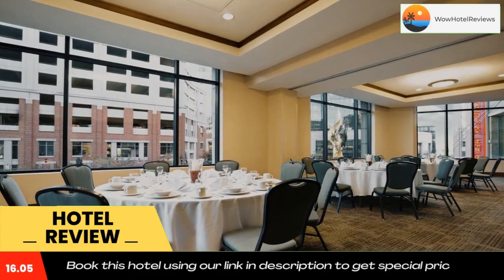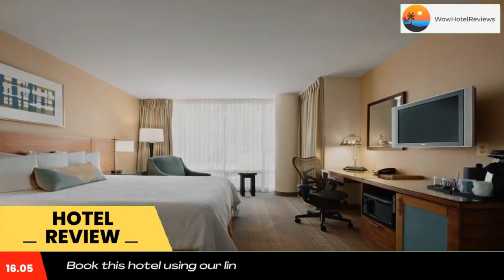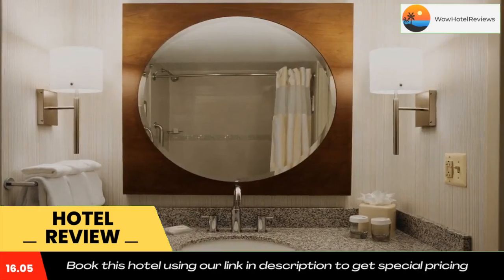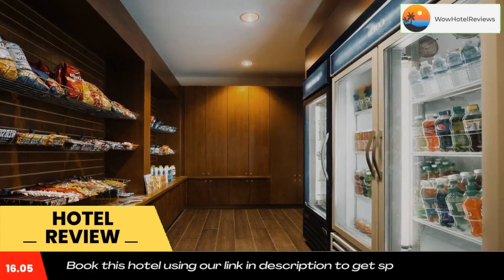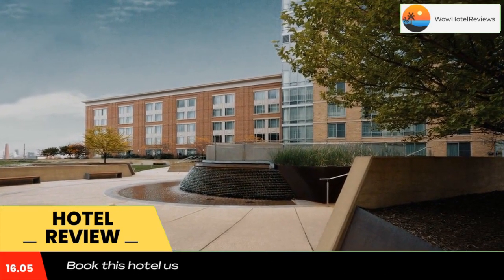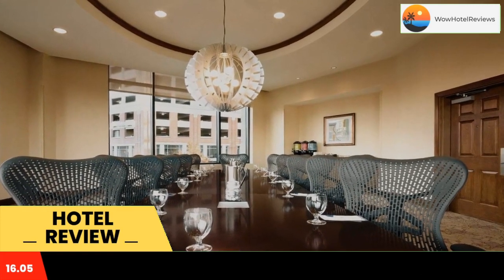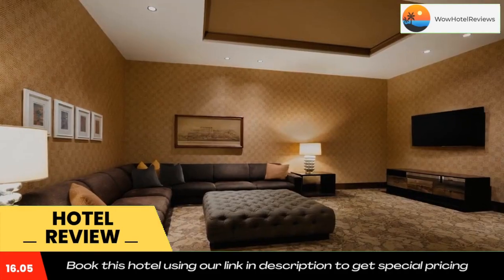The Hilton Garden Inn Baltimore Inner Harbor is located in the center of all the action. Walk to nearby attractions including the National Aquarium, Camden Yards, and Fells Point. Stroll along the charming waterfront and discover unique shops, gourmet restaurants, and an exciting nightlife.